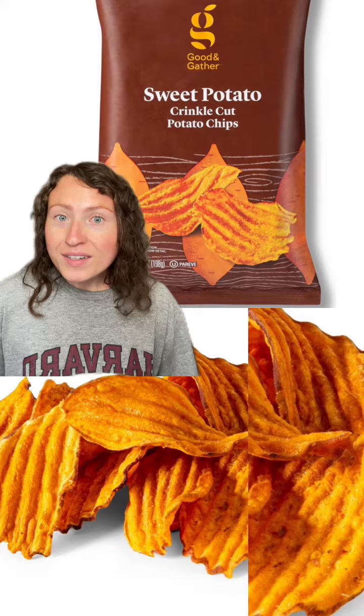Moving on to these sweet potato kettle chips. I love sweet potatoes — they're one of my favorite foods, period. And kettle chips are my favorite kind of chip, so having these together in one is so perfect. I just love the extra hint of sweet that these have.